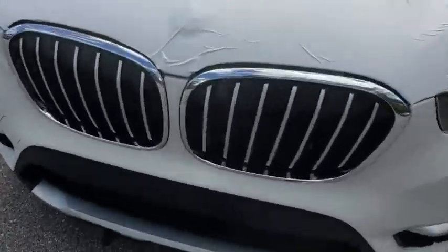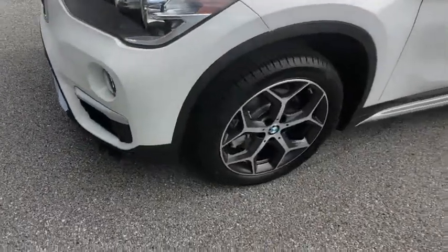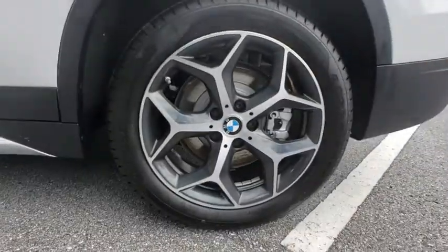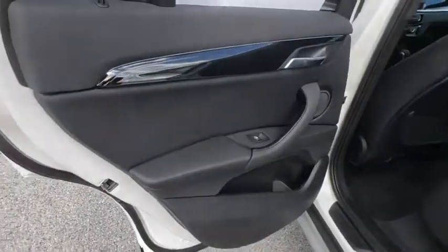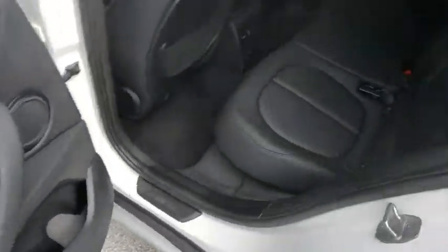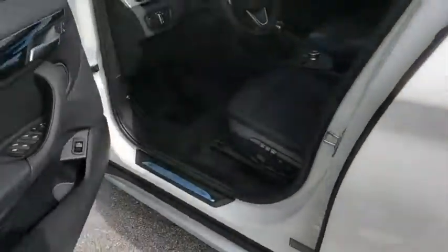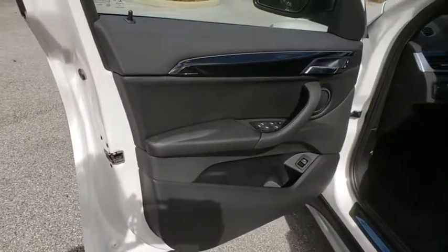Stability control, traction control, anti-lock braking system, navigation system, power liftgate, keyless entry, power passenger seat, lane departure warning, steering wheel audio controls, backup camera, leather-wrapped steering wheel, Bluetooth, adjustable steering wheel, power steering, aluminum wheels, cruise control, floor mats, keyless start, four-wheel disc brakes. Is love at first sight really possible?